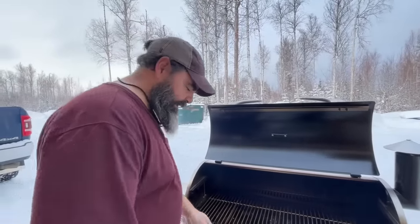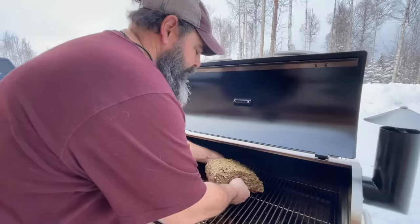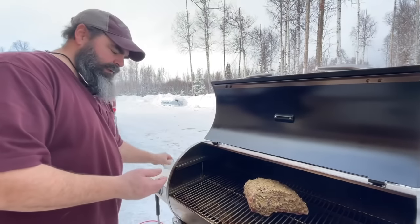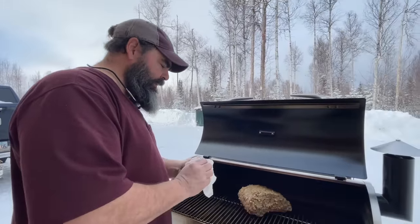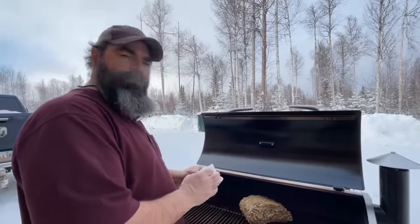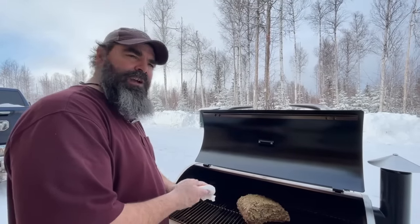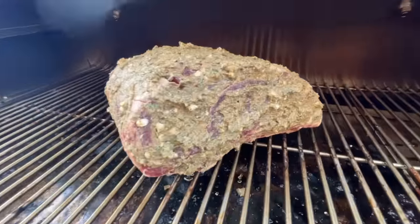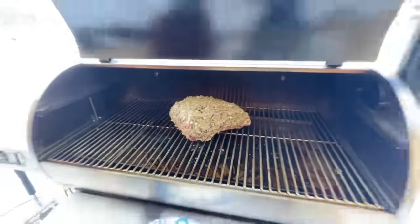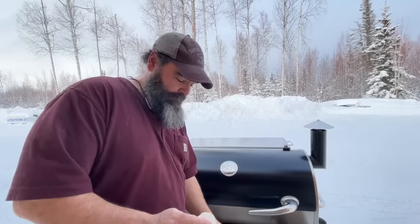Kind of love the prime rib roast. Garlic, thyme, rosemary, Dijon mustard, salt and pepper — slathered on the outside of the prime rib roast. It went through a 24-plus-hour dry brine in the refrigerator; dry brine is just coarse salt all over the whole roast. Beef — it's what's for dinner. Moose was last night, beef tonight.